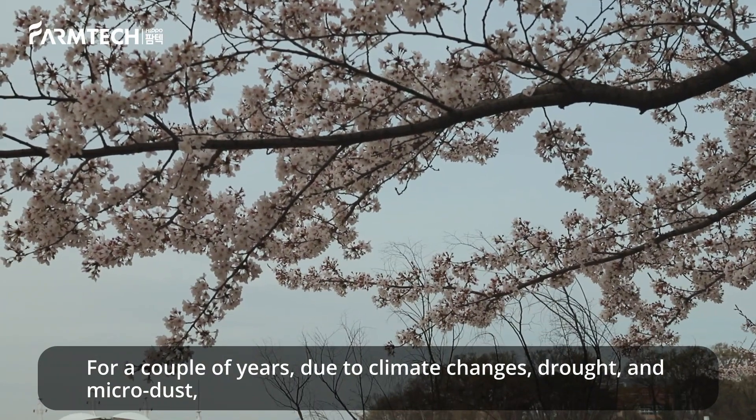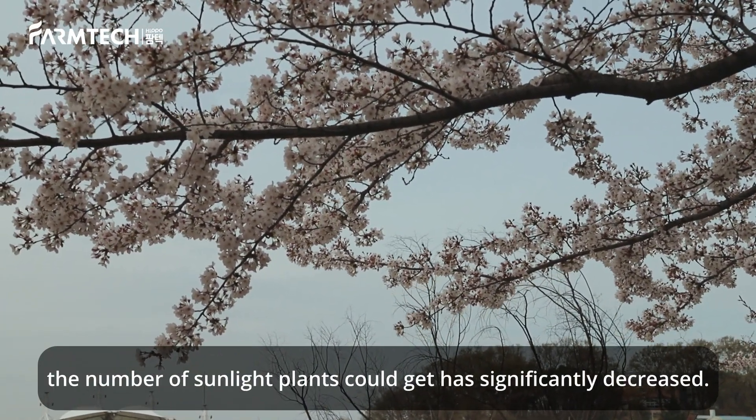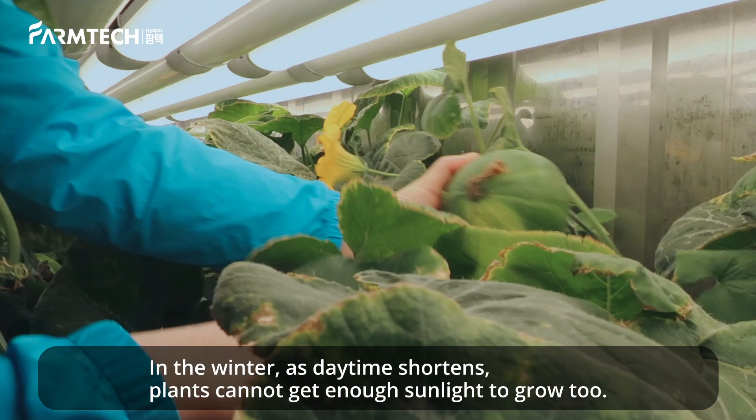For a couple of years, due to climate changes, drought, and microdust, the number of sunlight plants could get has significantly decreased. In the winter, as daytime shortens, plants cannot get enough sunlight to grow, too.